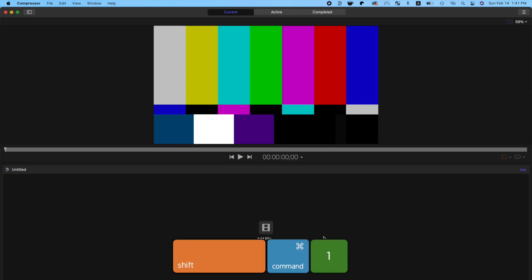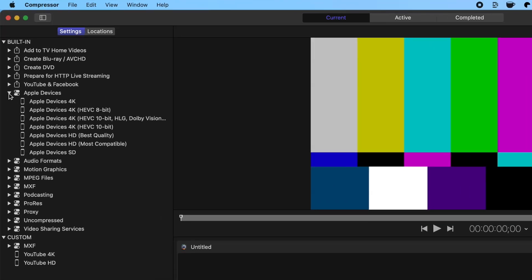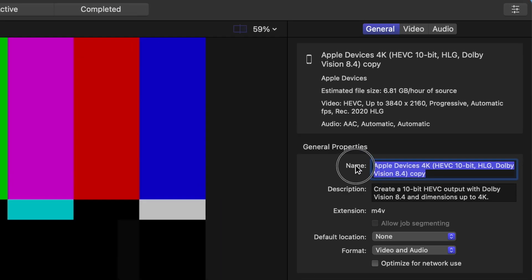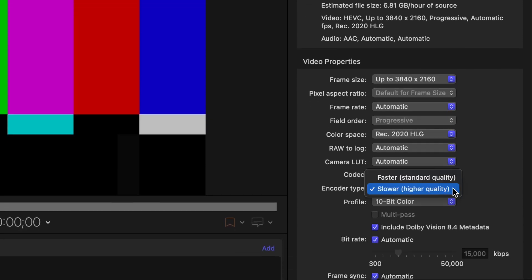If you plan on using your iPhone 12 and Final Cut Pro to make HDR videos, there's one more tip. If you're running macOS Big Sur, have Apple Compressor, and a machine that supports it, you can use hardware acceleration to export your videos faster. Open Compressor and press Shift+Command+1 to open the settings pane. Click the disclosure triangle beside Apple Devices and select the Apple Devices 4K HEVC 10-bit with Dolby Vision preset. Right-click on it and select Duplicate.